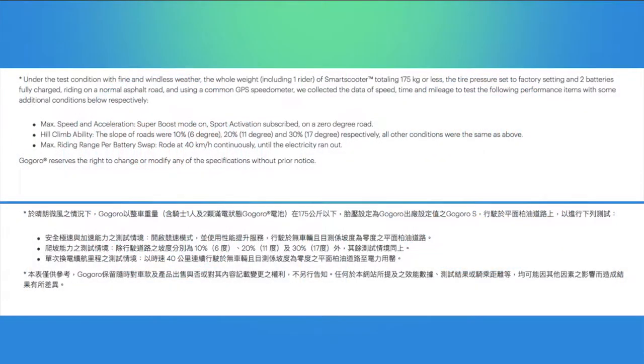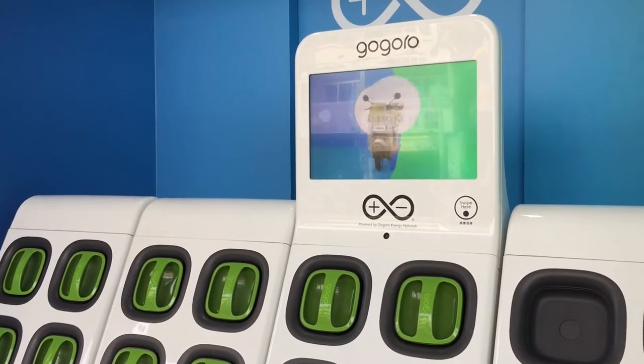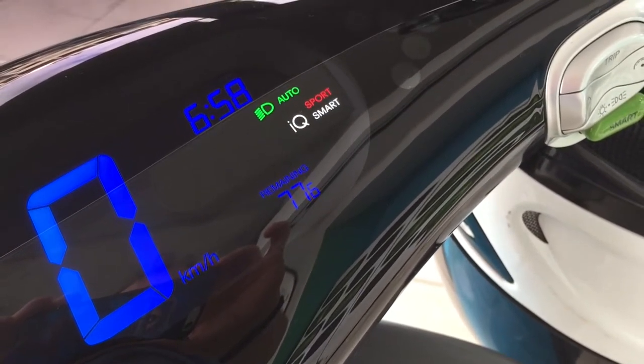According to the Go Grow website, in order to get that 100 kilometer range you have to keep the Go Grow scooter under 40 kilometers an hour. I just replenished the Go Grow with two fresh fully charged batteries and according to the dashboard I have 77.6 kilometers remaining. So let's see if I can hit that 70 kilometer badge.